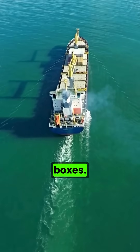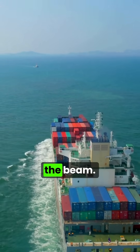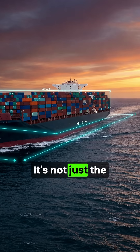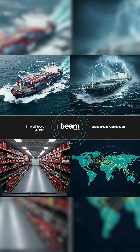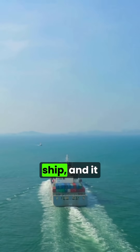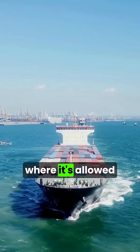Ships aren't just floating metal boxes — their entire performance can change with just one number: the beam. It's not just the ship's width; it's a design decision that affects safety, speed, space, and even your global route. The beam is the widest part of the ship, and it influences almost everything from how it moves to where it's allowed to go.